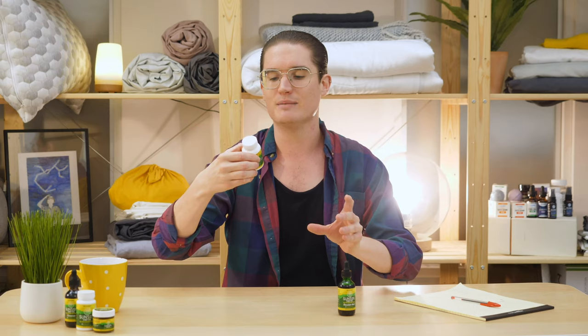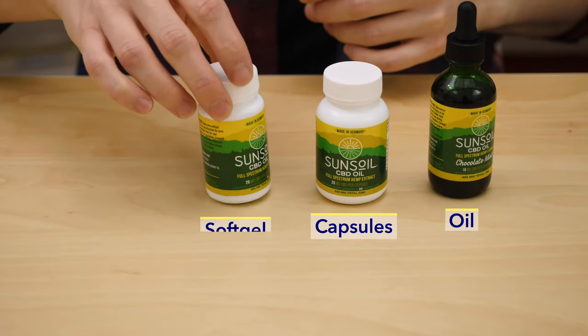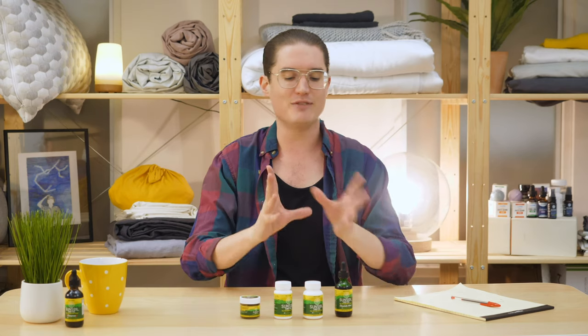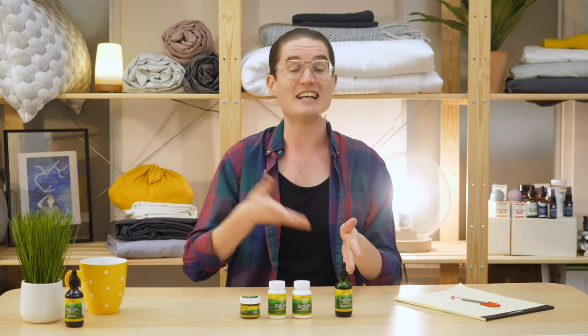Sunsoil has a couple of different products: an oil tincture, hard capsules, soft gel pills, and a CBD-infused coconut oil. I've tried out all these different products, and for me the oil tincture worked the best. If you don't like oils, they have other options for you. But since this one worked best for me, that's the one I'm going to focus on for the rest of this review as we get into my personal experience with the product.